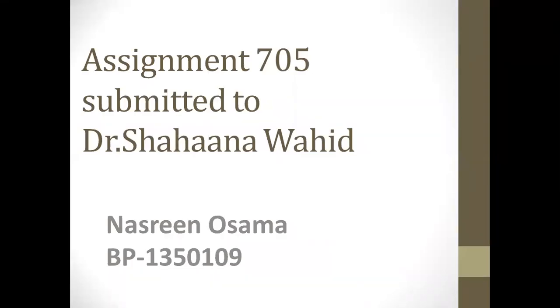As-salamu alaykum wa rahmatullahi wa barakatuh. My name is Nisreen Osama, row number 13, series 109. Assignment is for the subject 705, submitted to ma'am Shahana Waheed.